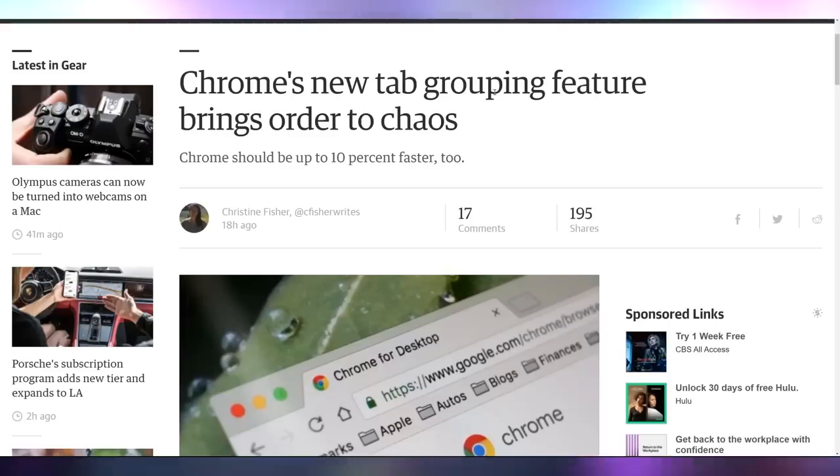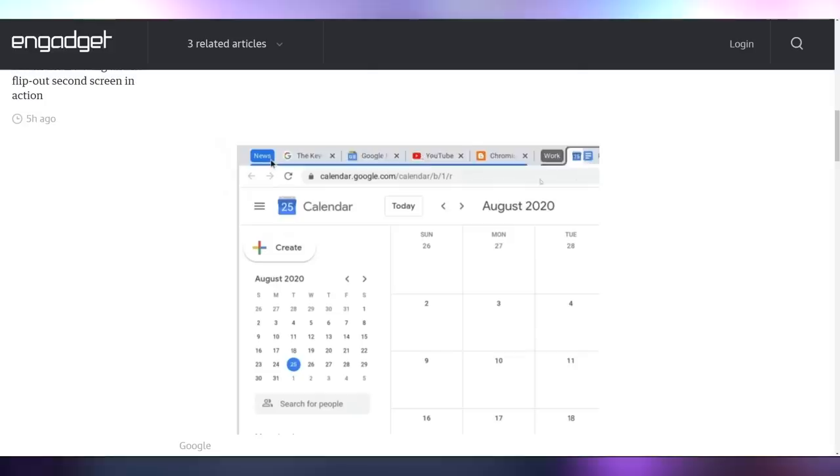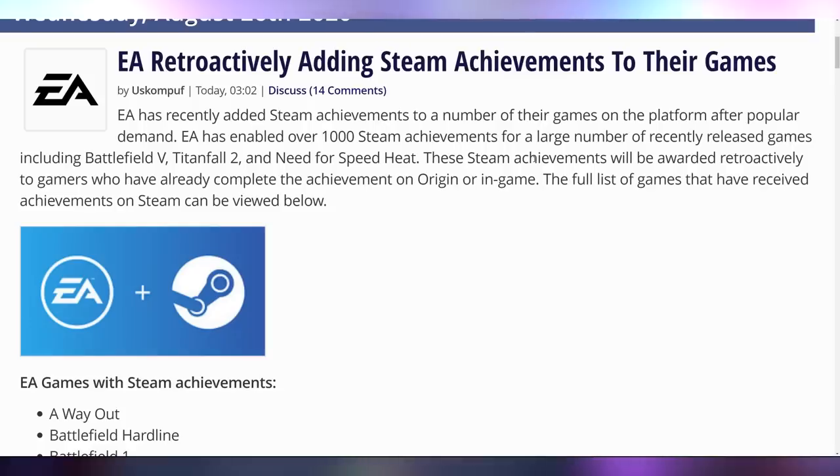Whenever you guys used to watch me over on my Twitch livestreams at twitch.tv/ufdisciple — come give me a follow — you'd comment on how many tabs I had open for Hot News. I probably have 30 to 40 tabs open right now, but Chrome is going to save me because with the latest update, the tab grouping feature is now here. I can just make a Hot News tab group. Also, EA in a good move is retroactively adding Steam achievements to their games on Steam — if you got them on Origin or played on Steam and achieved something, it'll give you the Steam achievement. Thanks, EA.